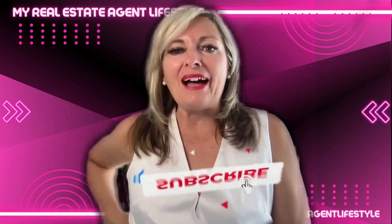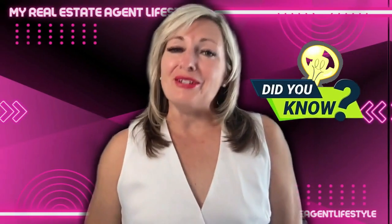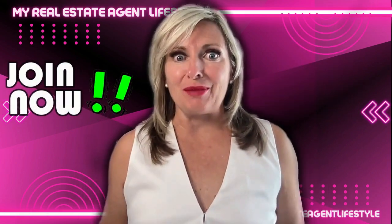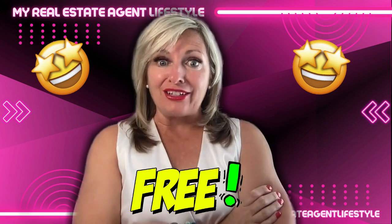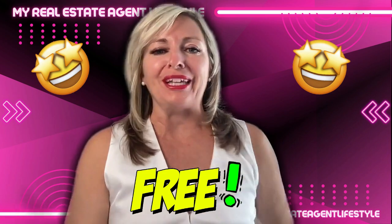Be sure to like, subscribe, and ring that bell so you're notified every time I post an AI for real estate agent video. Did you know if you partner with me at EXP Realty and choose me as your sponsor, you will get my setup for AI lead gen on autopilot for free — in fact, all of my AI coaching absolutely free.